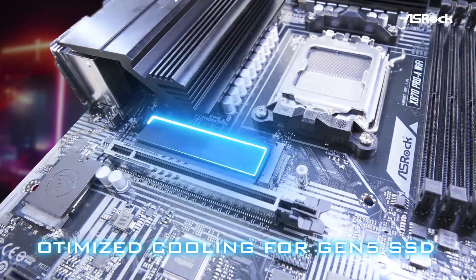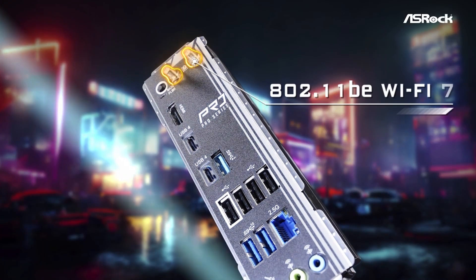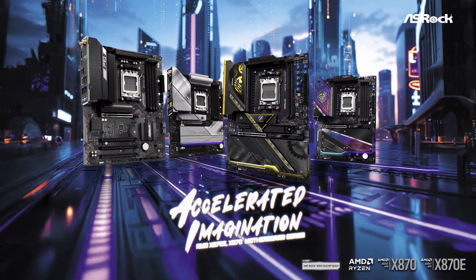For creators, professionals, and high-end gamers who want nothing but the best, the ASRock AMD X870E Taichi is a monster motherboard. It's not just built for today — it's built for tomorrow's workloads, offering elite features that few others can match.